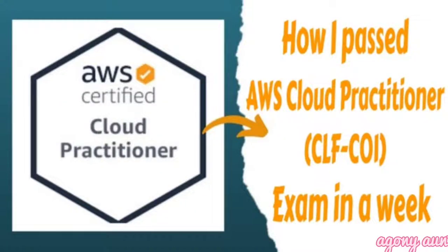Hi guys, welcome to my channel, this is Yuragini Ant. I recently gave the AWS Cloud Practitioner exam and I am now a Certified Cloud Practitioner. I studied for just a week and today I am going to tell you the tips and tricks I followed to give my exam. I will also tell you my experience on the exam day.